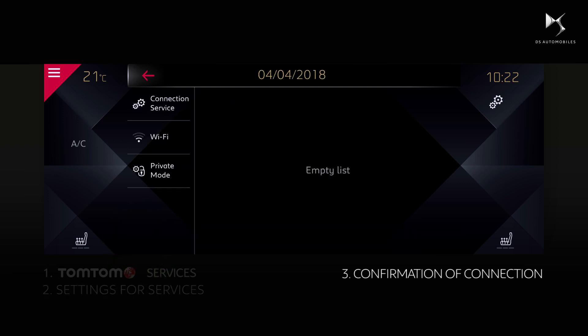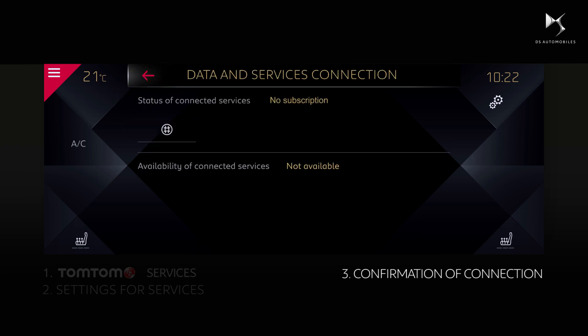You may now check service activation status by pressing on Connection Service. Click the globe icon to refresh, and connected services should show as activated. If it still shows as no subscription, please contact your supplying dealership.